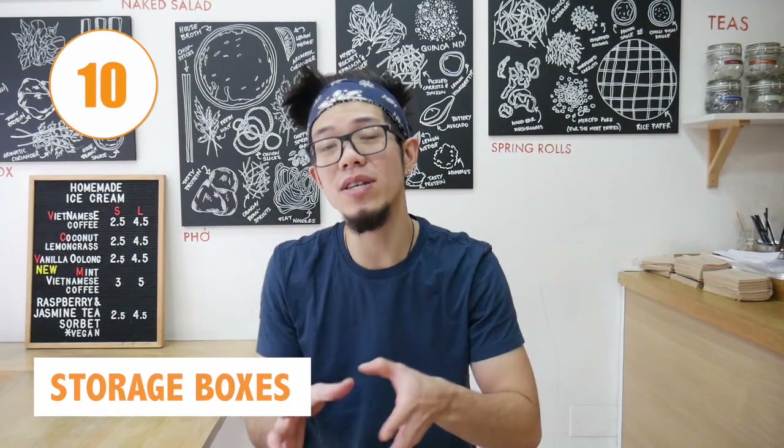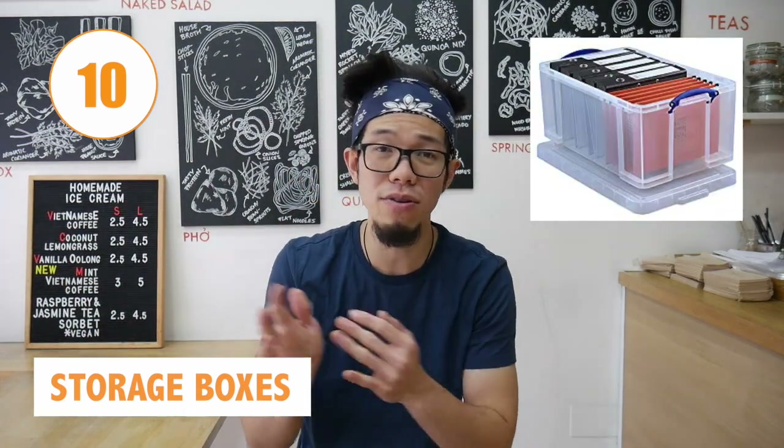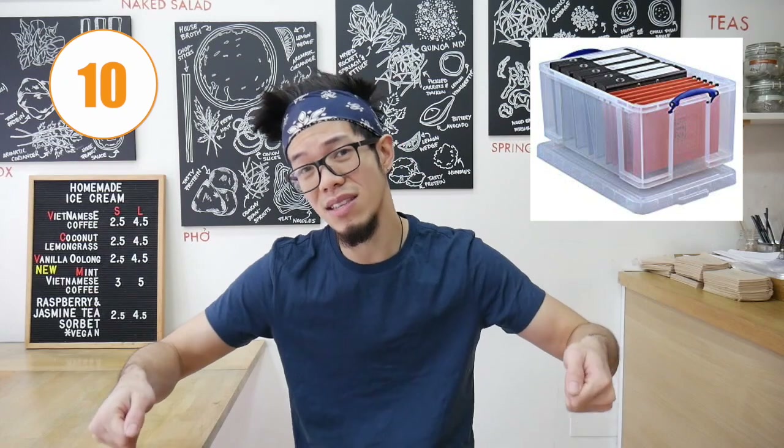Number ten is storage boxes. These big plastic boxes are super useful for carrying your decorations, products, food items, and equipment. They make it much easier and more convenient to move from place to place, into a van or car. You'll be far more organized with boxes than carrying lots of bags around.